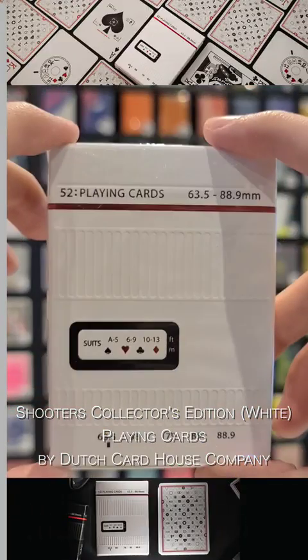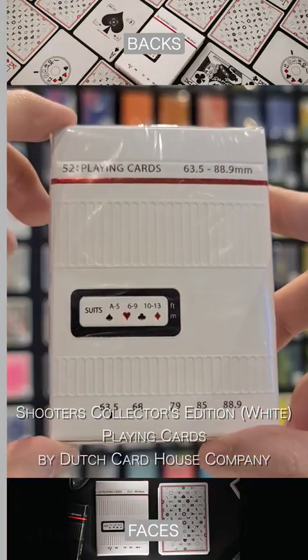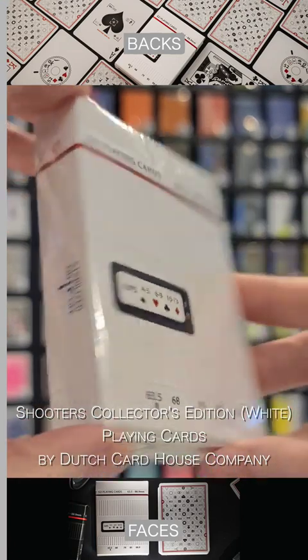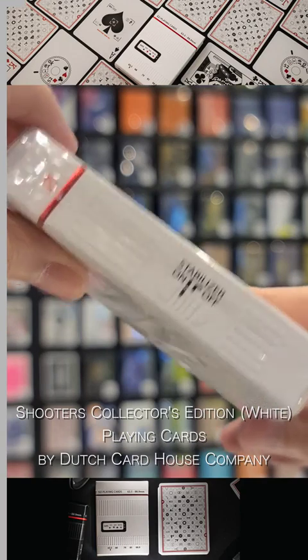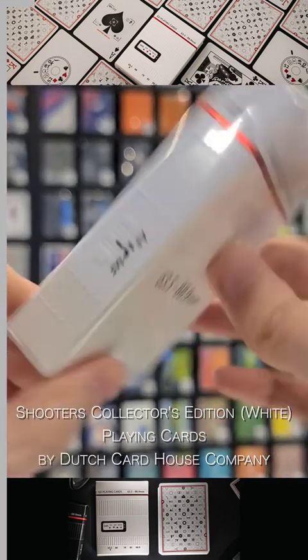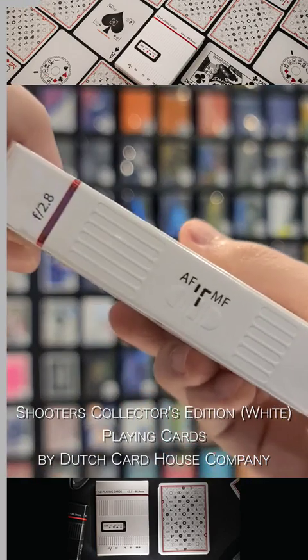The Shooters Collectors Edition Playing Cards is a collaboration with Matt Fujiwara and brilliantly mimics the aesthetics of a camera. The card back features icons that can be found and recognized by any camera owner or operator.